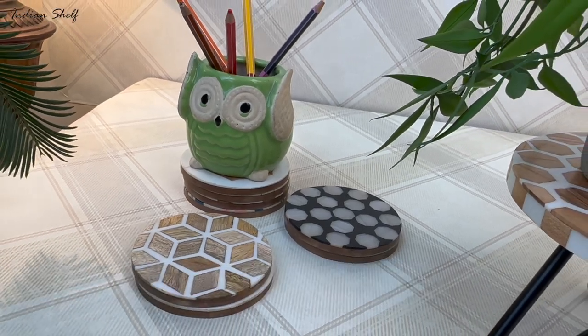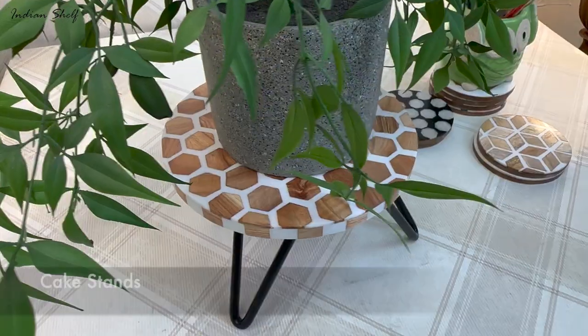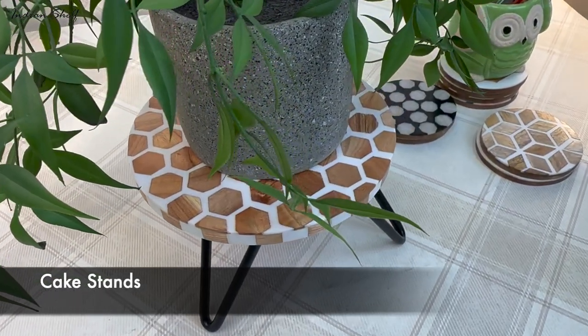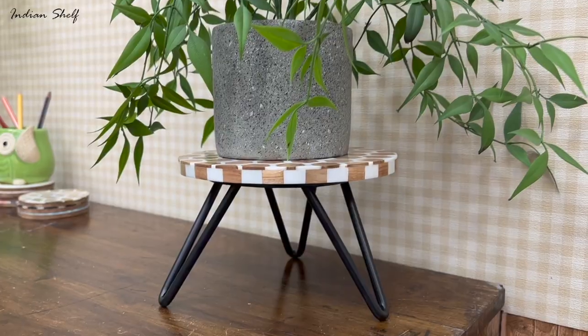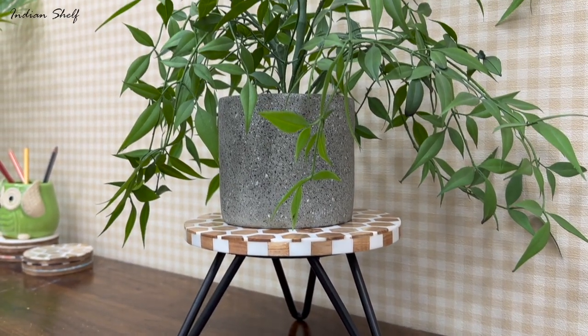Coasters and cake stands can be used for much more than just presenting food and drinks. They can be used as platforms and storage for items like pencil stands and planters. It will function as an extra piece of decor that you didn't realize you needed.